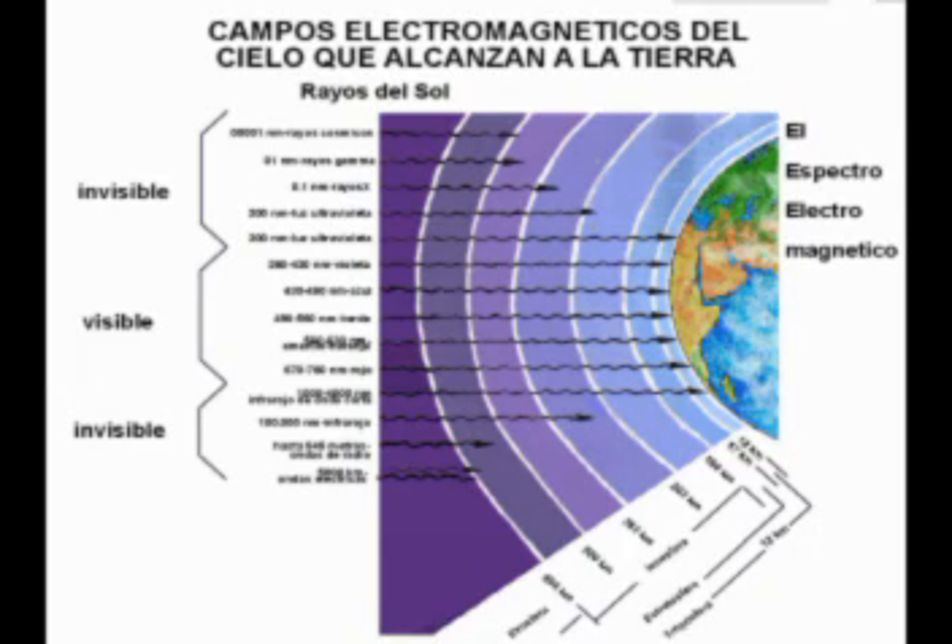We see here in this graphic that the atmosphere of our planet does not allow x-rays and gamma rays to come in, and it actually cuts a certain percentage of the ultraviolet light as well.